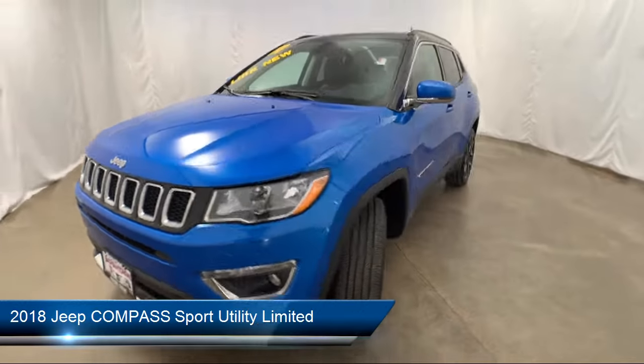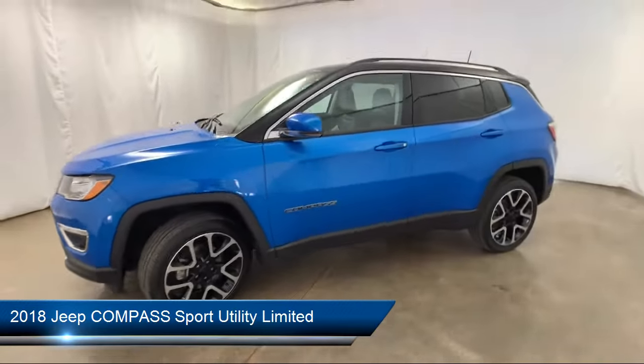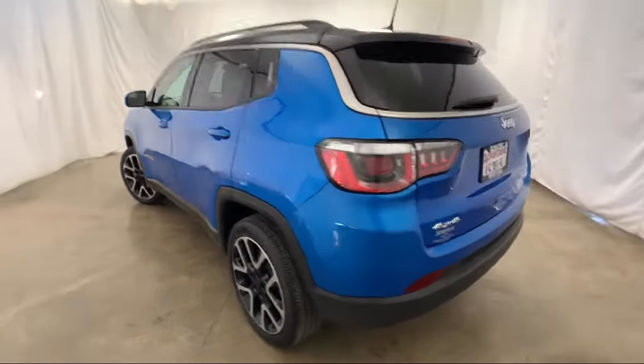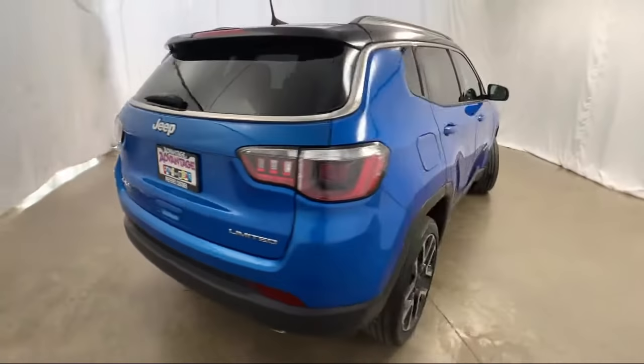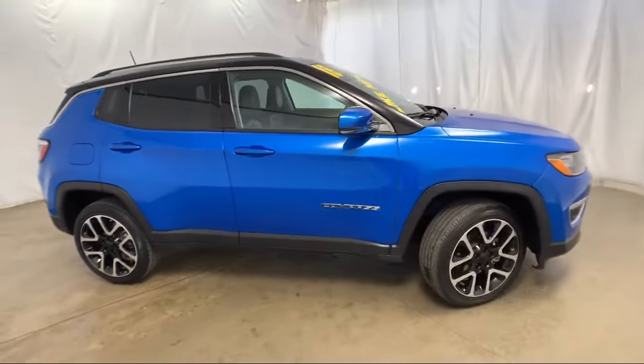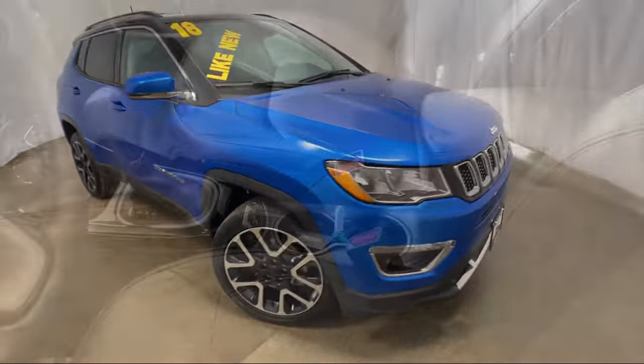It comes equipped with Sirius XM satellite radio, Parkview rear backup camera, tire pressure monitoring system, heated front seats, navigation, keyless entry, electronic stability control, and power front and fixed rear full sunroof.